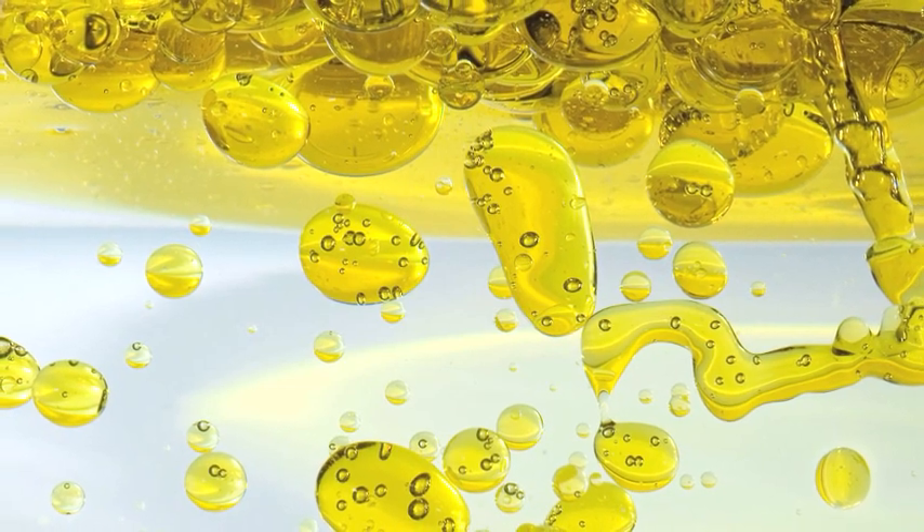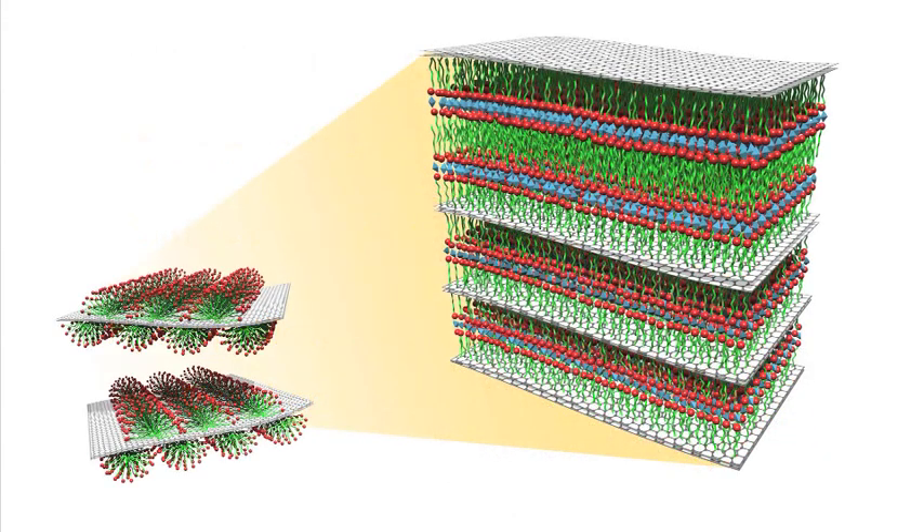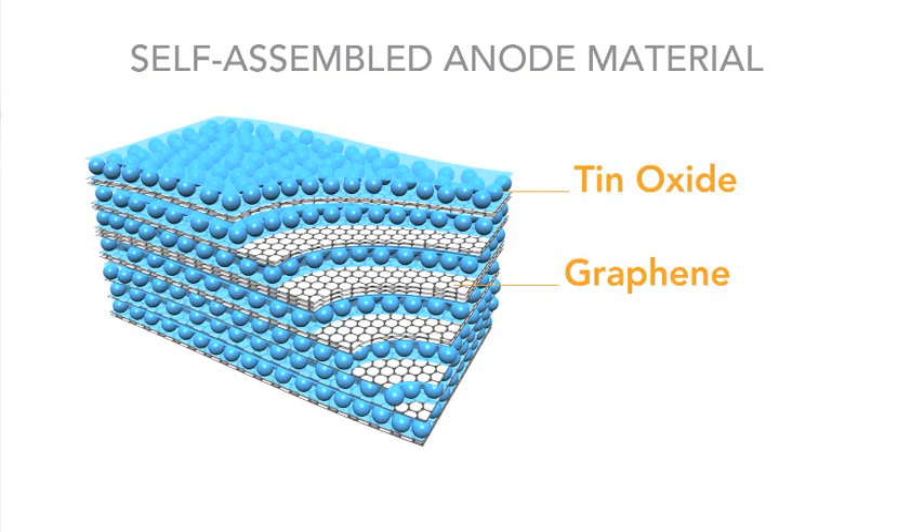A surfactant molecule has one end that likes to be in water, and the other end is hydrophobic and does not like water. It has the ability to surround, for example, an oil particle and bury the hydrophobic tail in the oil where it wants to be, while leaving the outer portion of the molecule exposed to water. That allows you to precipitate the tin oxide or silica — the active materials for the battery — from a water-based solution. When you mix these molecular precursors and stir them in solution, they self-assemble into highly ordered materials.